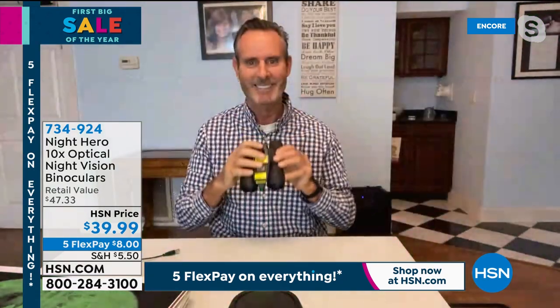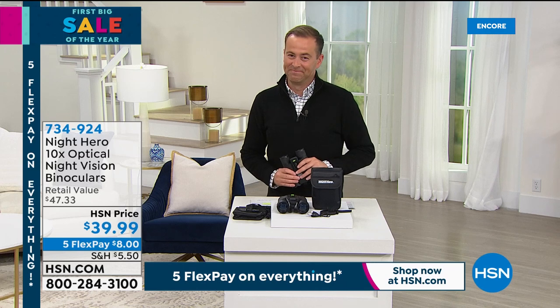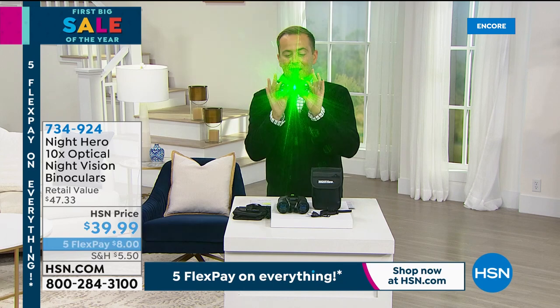Tom, day or night it's always a pleasure. Thank you so much and happy new year. Stay in the order and process for your Night Hero binoculars — let us know what you think.